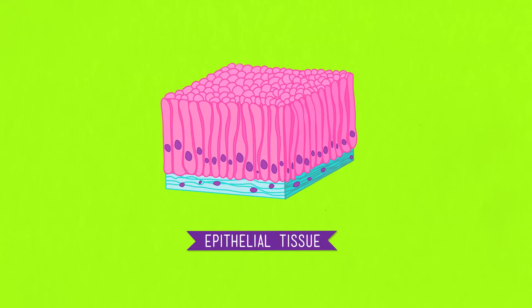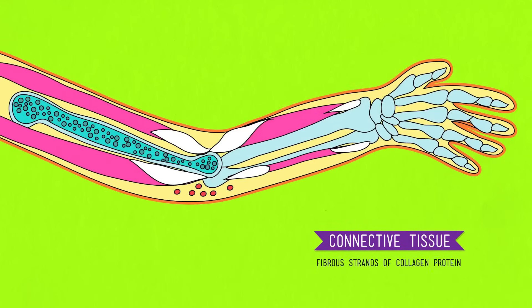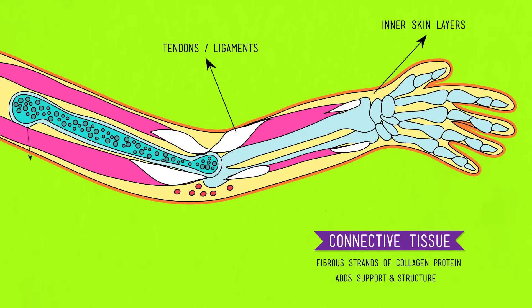Epithelial tissue is formed by cells that bind very closely together. A layer of it covers every organ and lines the digestive tract to prevent acids and waste from going where they're not supposed to go. Epithelial tissue can also produce a slippery fluid to let your organs slide over each other, like the membrane lining the inside of your ribs so your inflating lungs don't build up friction. Most types of connective tissue are made up of fibrous strands of collagen protein, adding support and structure to your body and holding your parts together. Examples include the inner layers of your skin, tendons, ligaments, cartilage, and bone. Connective tissue is defined not by its ability to connect, but by the presence of an extracellular matrix — meaning part of the tissue extends outside of the cell. So blood and fat are also considered connective tissues.